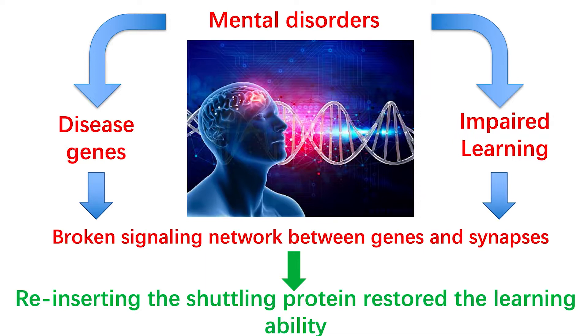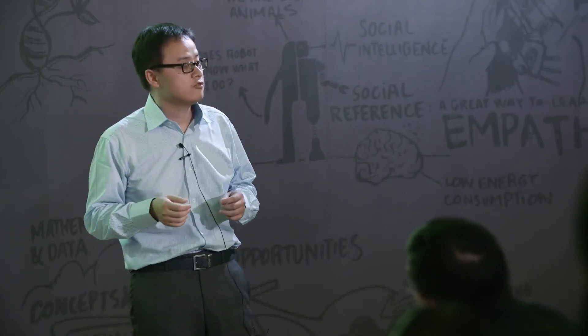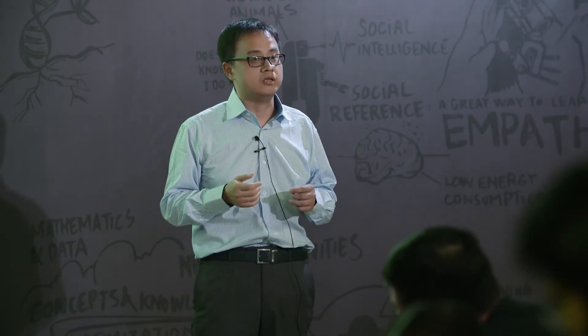Taken together, we think that impaired learning in many brain disorders may be caused by a network encoded by disease genes. We rescued this by inserting the shuttling protein, indicating the chance for improving human learning ability in the future.